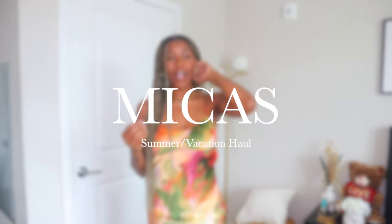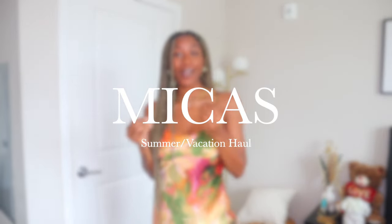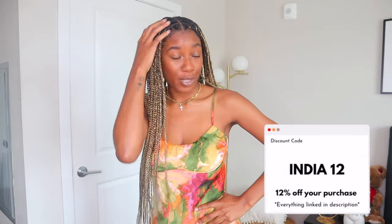Hey guys! Welcome back to my channel, or welcome if you're new. My name is India Alexis and today I'm going to bring you guys a huge Mika's try-on haul. If you haven't heard of this brand, you probably aren't on Instagram. I've been seeing these Instagram ads for the past year or so, but I never really bit the bullet purchasing from them because I wasn't too sure of the quality. But when I tell you these pieces are hitting — the quality is A1. I'm doing like a summer vacation lookbook try-on haul, so I'm going to style each piece in an entire outfit. I have everything linked in the description box below, and also my coupon code, because thank you so much Mika's for sponsoring this video.